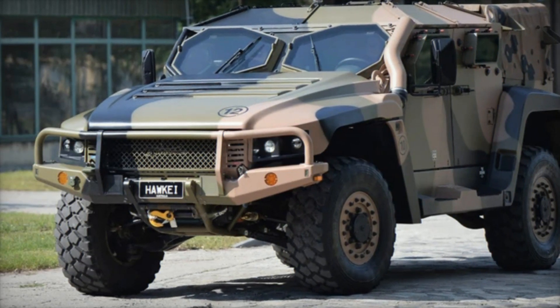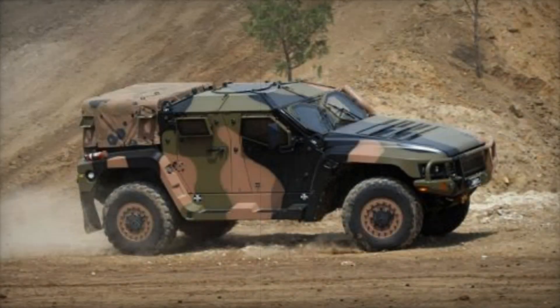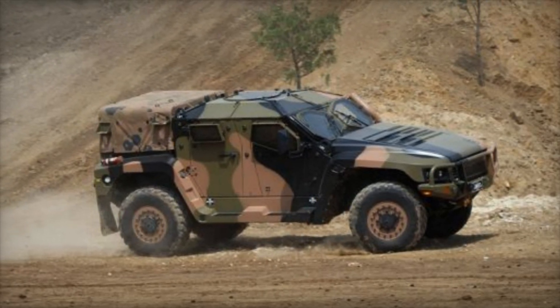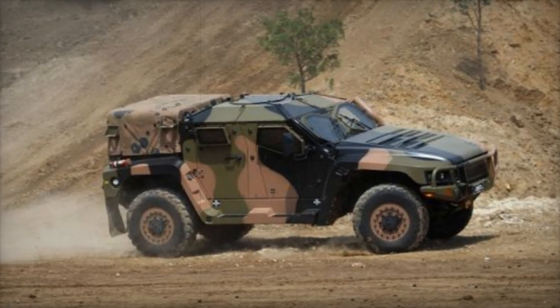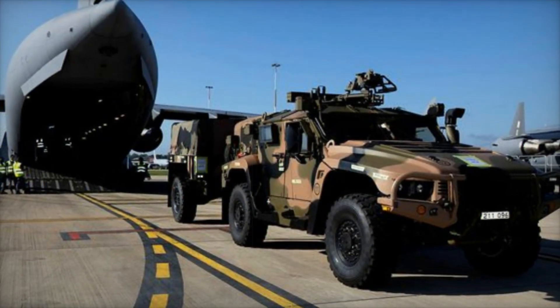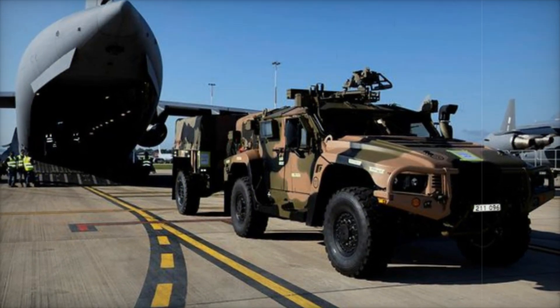The Australian Army recognized the Hawkeye's potential and decided to invest in 1,100 of these vehicles. This decision illustrates a commitment to modernizing their armored capabilities and ensuring that their soldiers have the best tools available. Just as a craftsman chooses the finest tools to create a masterpiece, the military is equipping itself for success.